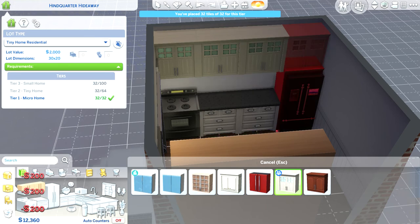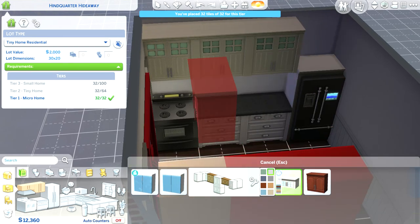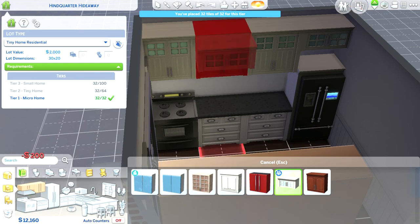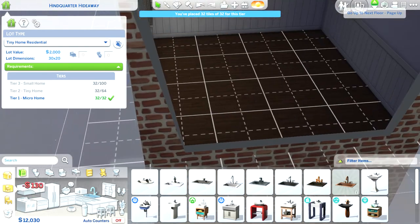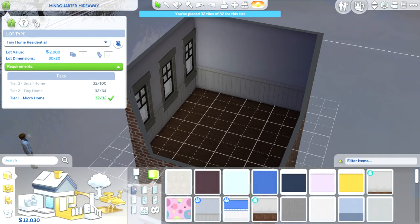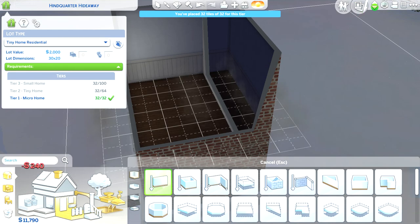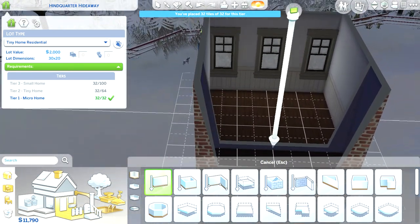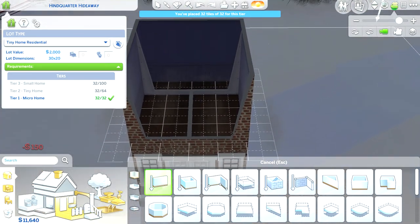Oh yeah, I forgot these counters — or cabinets, not countertops, whatever they're called. And here we go upstairs, and this is gonna be like one big bathroom basically — just one big bathroom.